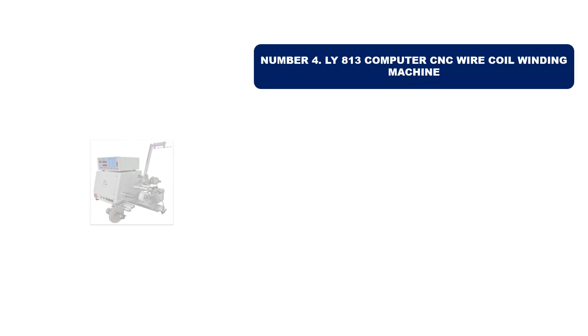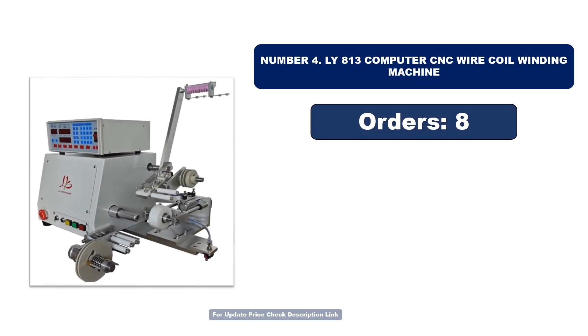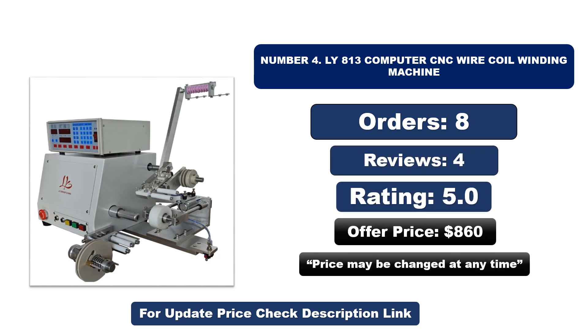Number four: this is another best quality product. Orders, reviews, rating, and price are listed — that price may be changed at any time.